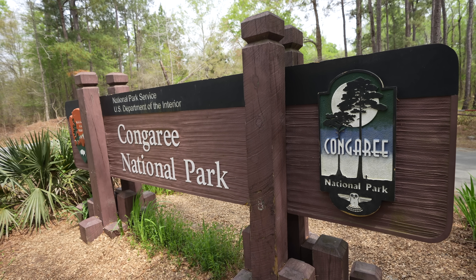Now we're heading on to the visitor center to do some trails. We made it to Congaree National Park — my 46th national park.